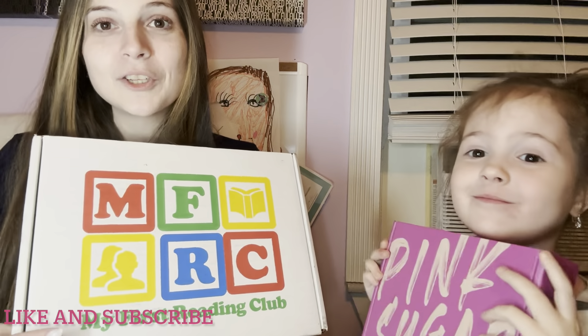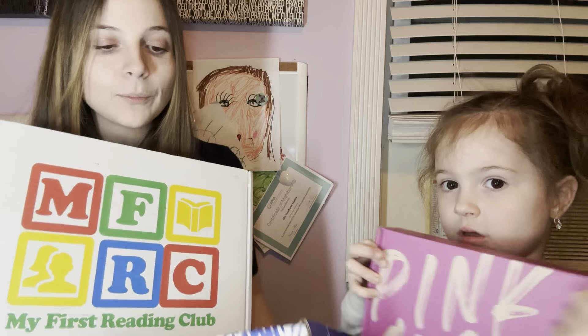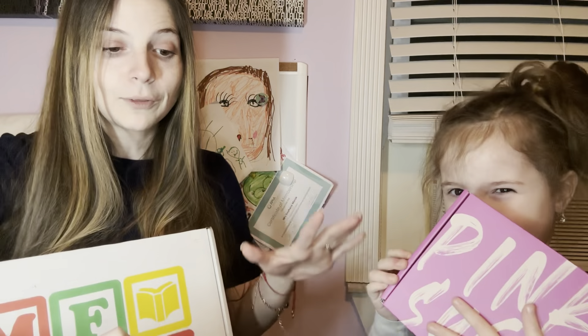Hi everyone, welcome to my channel! Today we're doing a multiple box Monday. I have Savannah here, so it's all her favorite boxes: the Pink Sugar box, My First Reading Club, and the Universal Yums box. The Universal Yums and My First Reading Club are still for January 2023, but Savannah's Pink Sugar box is for February 2023.